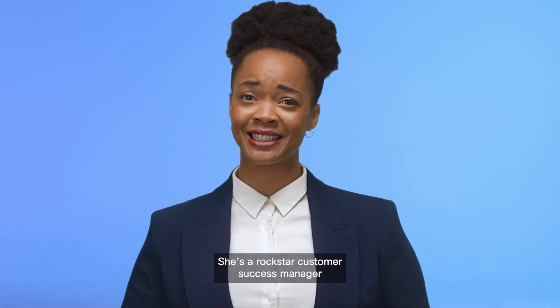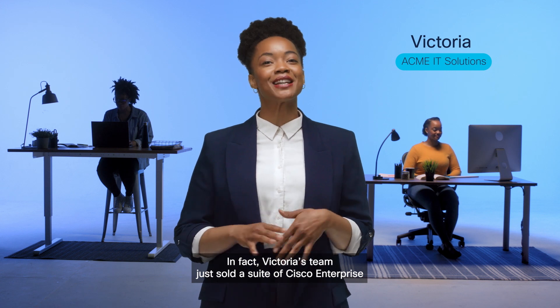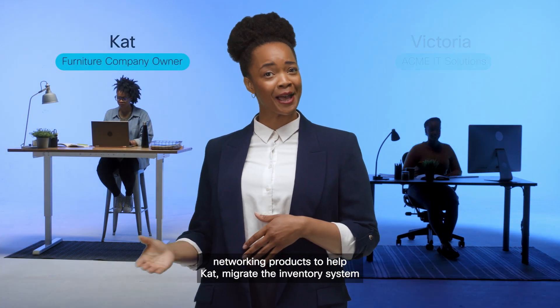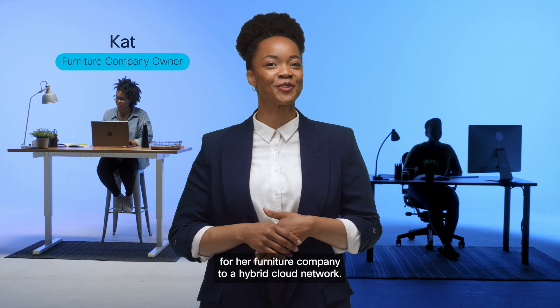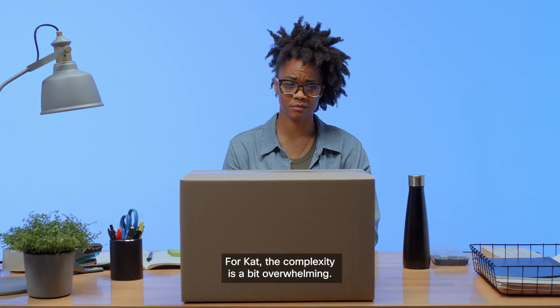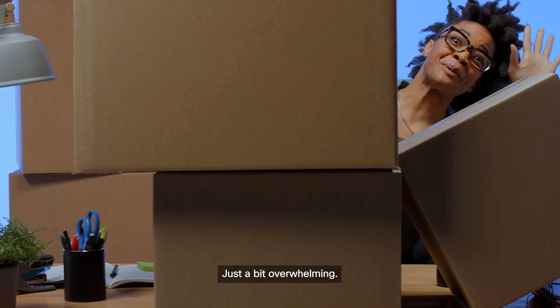She's a rock star customer success manager at an IT solutions company. Victoria's team just sold a suite of Cisco Enterprise networking products to help Kat migrate the inventory system for her furniture company to a hybrid cloud network. For Kat, the complexity is a bit overwhelming.